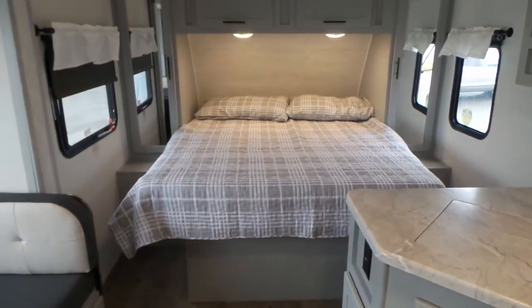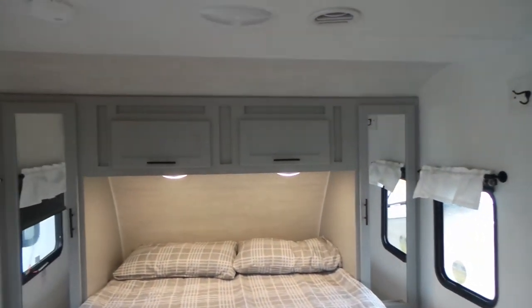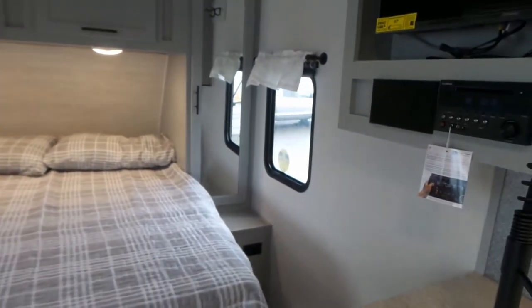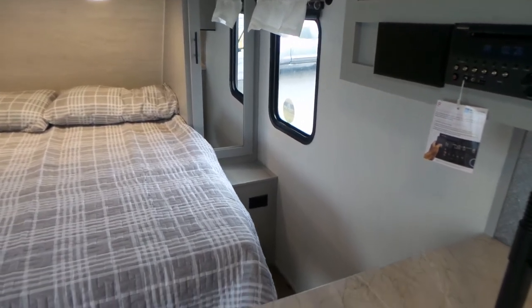You've got your queen-size bed that lifts up to provide additional storage. You've got hanging closets on either side as well as your overhead cabinets. On this side of the bed, you've got 110 power plugs as well as USB charging stations.